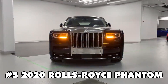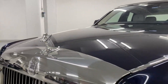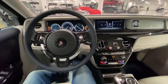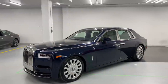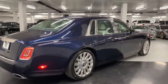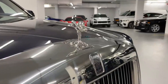At number 5, we've got the 2020 Rolls Royce Phantom, an absolute pinnacle of luxury. This beauty boasts a two-tone midnight sapphire and silver exterior with a stylish seashell and navy blue interior. It's located in Vancouver, Washington, with a mere 31 miles on the odometer. The Phantom, now in its 8th generation since 2017, still holds its crown as one of the best luxury cars you can buy today. If you've got $577,000 to spare, this 2020 model can be yours. Who's ready to ride in style?